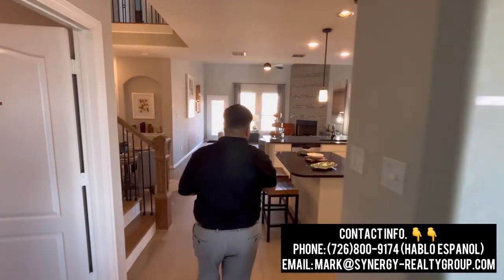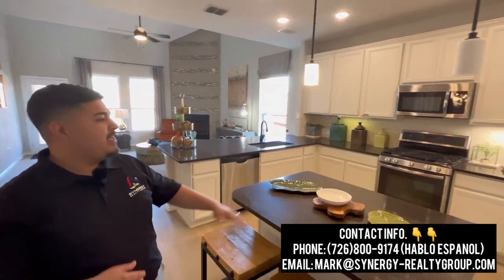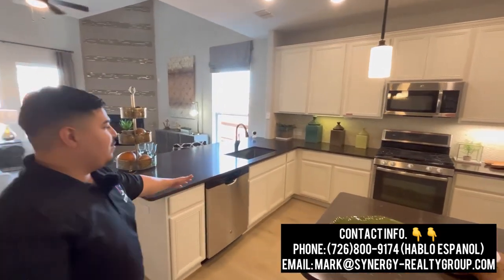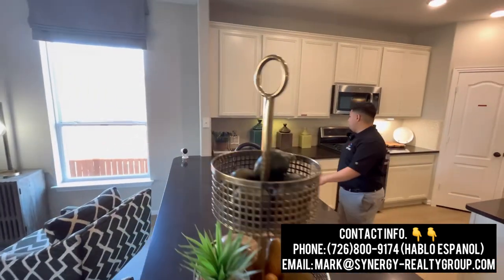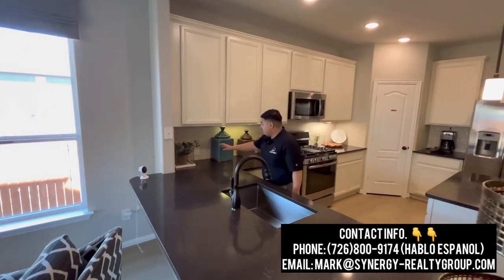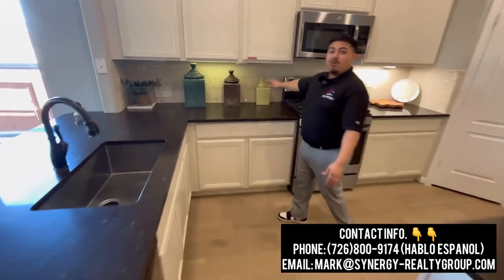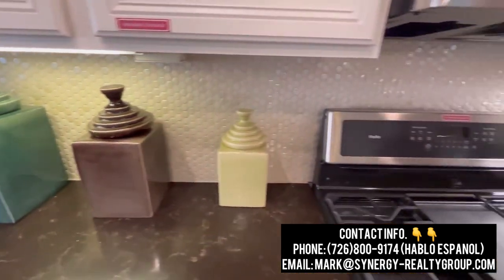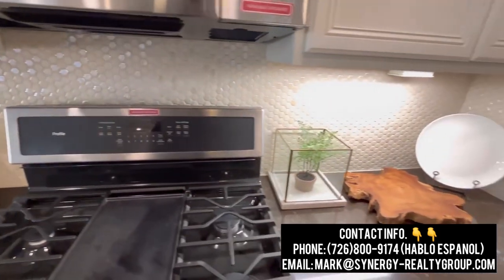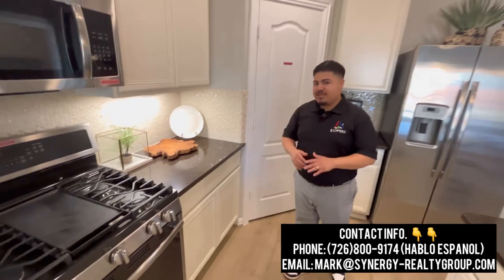As we make our way this way, we're going to enter into our open floor concept. Here to my left, we're going to have our beautiful kitchen area with man-made granite countertops. Pay attention to the detail that Castle Rock went ahead and did with their ceramic tile backsplash. A big question from clients is about the gas range — everything cooks a lot better on a gas range compared to electrical stoves.